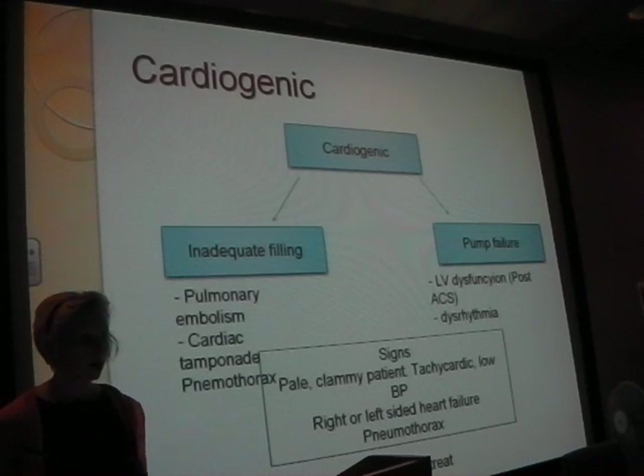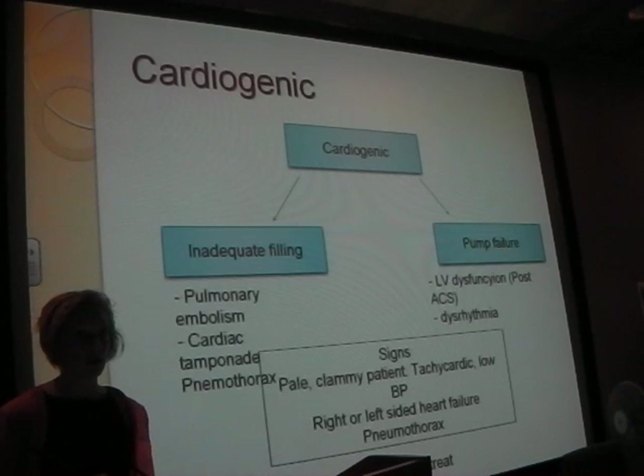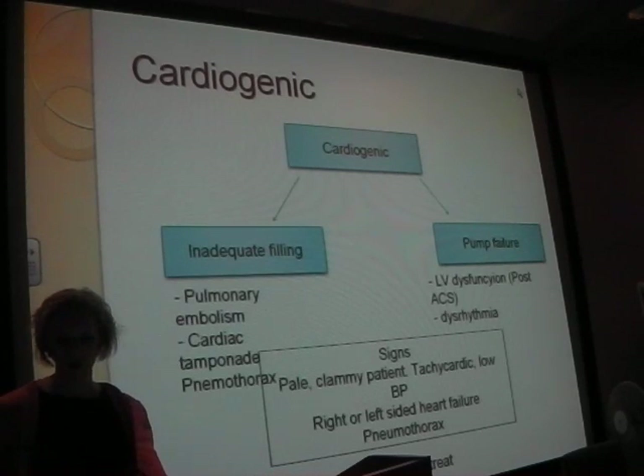Signs: pale, clammy, tachycardic, low BP - and then signs of the causes. If someone's got left-sided heart failure, are they acutely short of breath? Right-sided heart failure - have they got swollen legs? Have they got pulmonary oedema? Pneumothorax - are they short of breath? What are the signs of pneumothorax? Reduced breath sounds on the affected side.